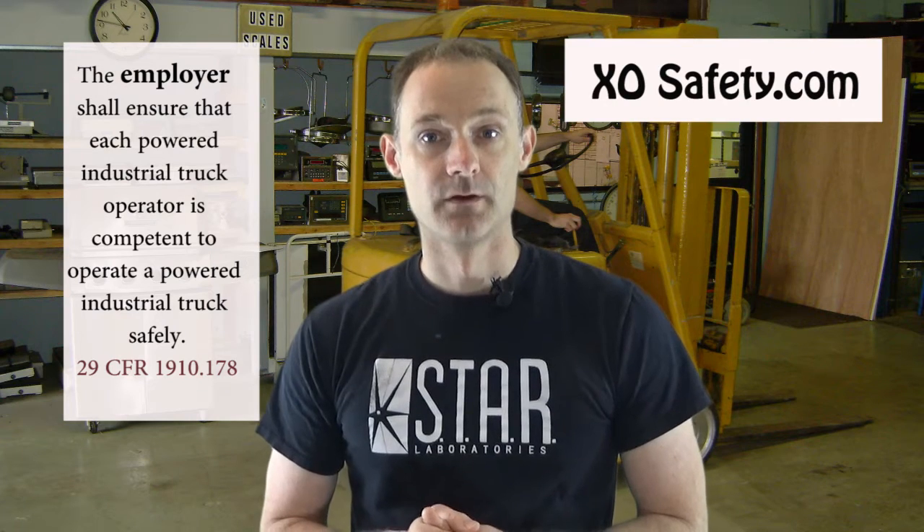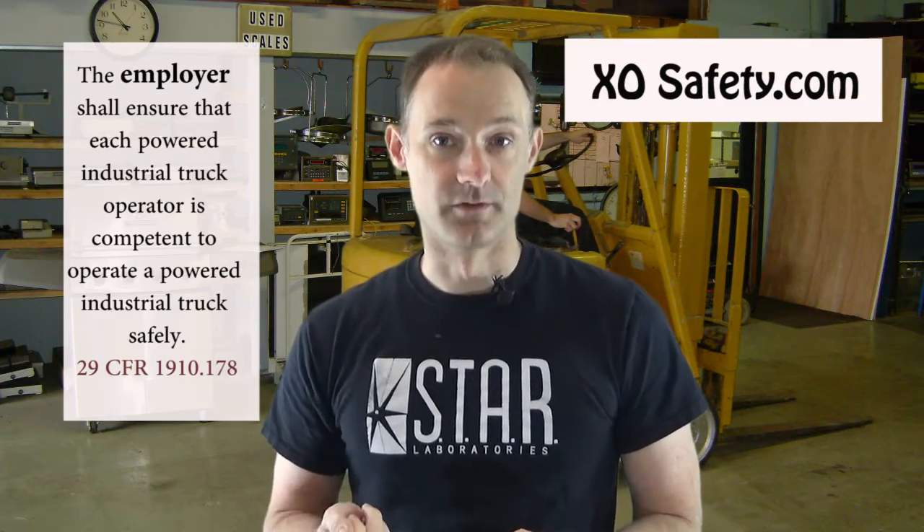Being authorized to operate a forklift at your facility is basically like any other training subject. You need to be trained and evaluated by your employer. There's no license or card that you can get and take from employer to employer that proves you're authorized to operate. You do have to be trained and you do need to have documentation of that training, but that's something that is kept with your employer.